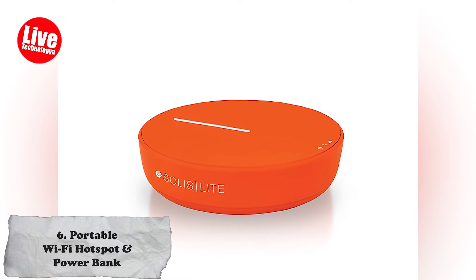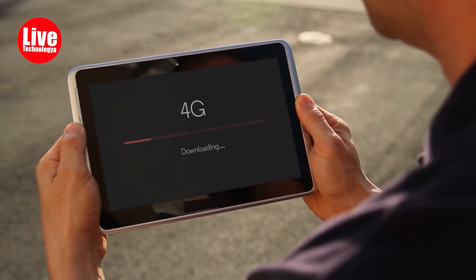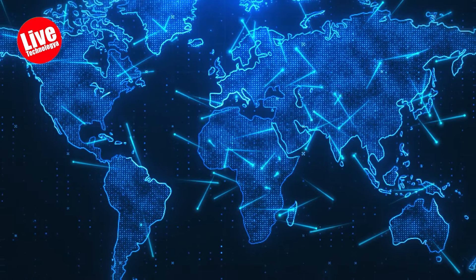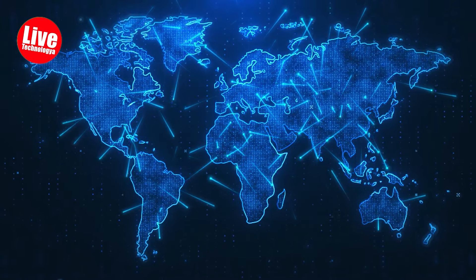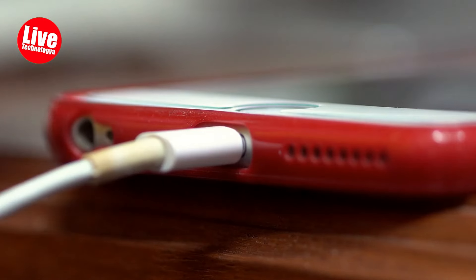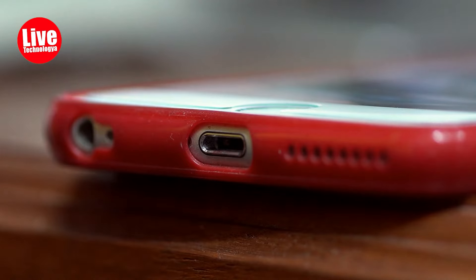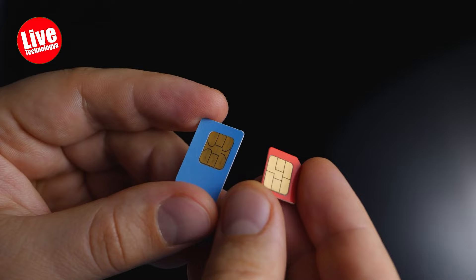Number 6: Portable Wi-Fi Hotspot and Powerbank. Being in nature doesn't mean that you don't need the internet — you must be aware of things happening around you. SolidSlide is a top-notch mobile Wi-Fi hotspot that offers unlimited 4G LTE service in 135-plus countries, which is pretty nice. It is also a portable charger for phones or tablets, and it eliminates the need for foreign SIM cards or roaming charges while traveling.